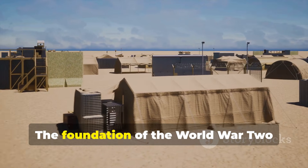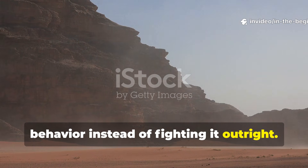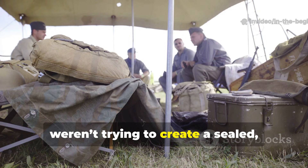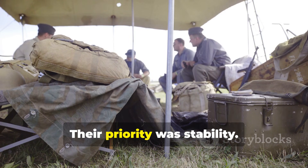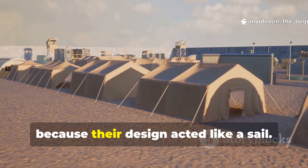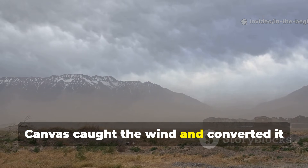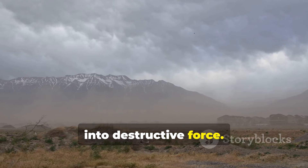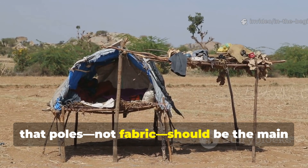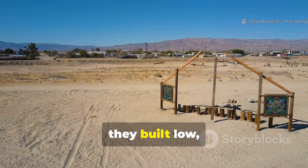The foundation of the World War II pole layout was understanding wind behavior instead of fighting it outright. The soldiers who engineered this system weren't trying to create a sealed warm tent — their priority was stability. They had watched tents fail repeatedly because their design acted like a sail, with canvas catching the wind and converting it into destructive force. The breakthrough came when they realized that poles, not fabric, should be the main structural element.